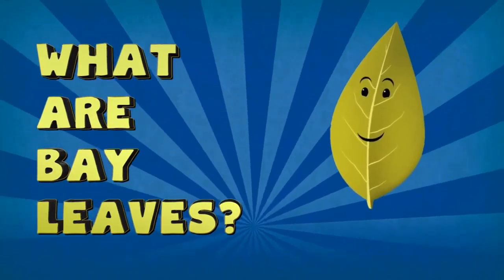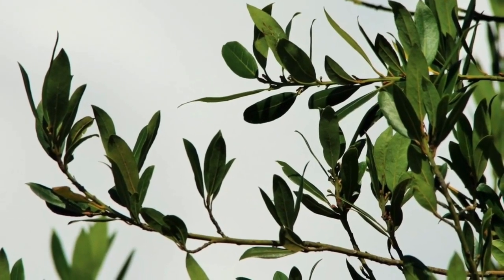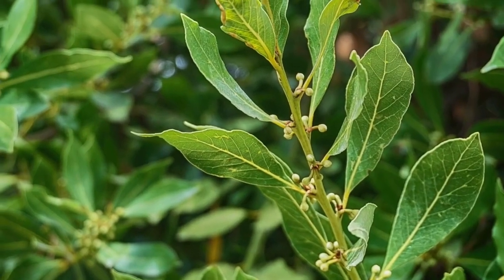What are bay leaves? Before we fully jump in and start talking about bay leaf tea, it's really important to know exactly what we're talking about when we say bay leaves. There are actually a variety of different plants that have leaves referred to as bay leaves. But don't be fooled! True bay leaf is none other than Laurus nobilis, the laurel tree. And while other plants in the Lauraceae family have bay leaves, it's the laurel bay, otherwise known as sweet bay, that is supposed to have the highest nutritional content.